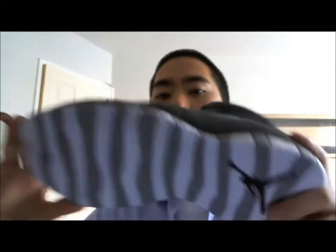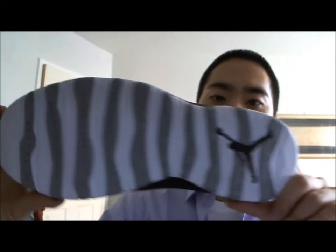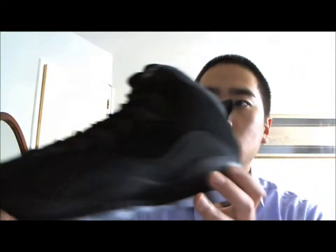Hi everyone, this is J-Wong Boutique and this is my latest pickup — the Jordan 10 Stealths. I really like the colorway. On the bottom they look pretty hot, just gray and white, and it's all black everywhere else. Inside, there are actually little black and gray checker boxes.